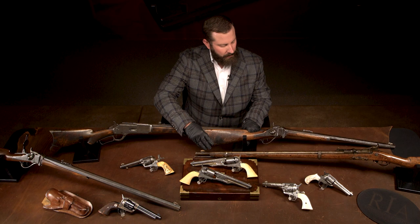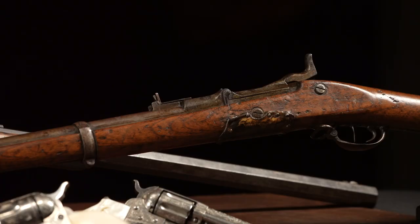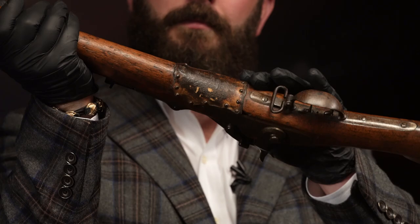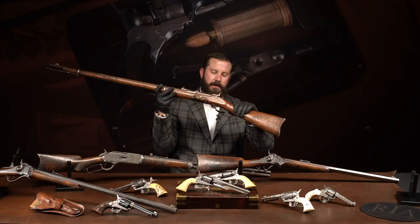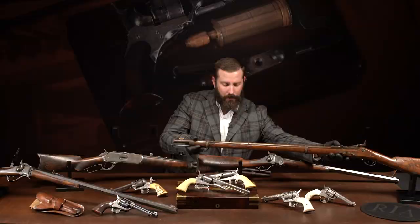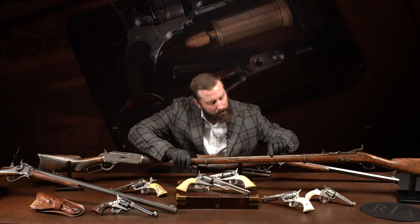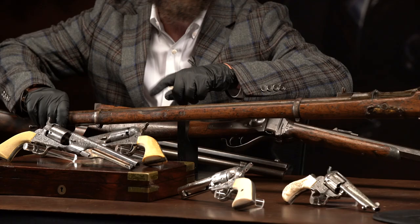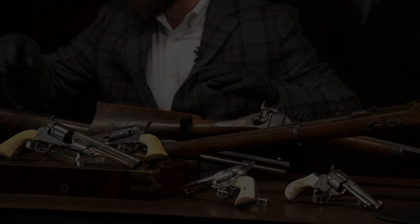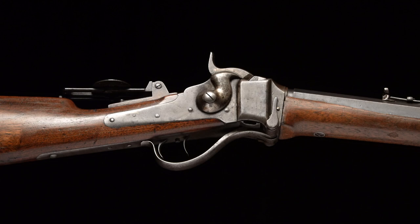Look at the period repair — buffalo hide most likely — underneath. That's a field-made set trigger. The front sight is made of bone. The wear on this gun can't be duplicated — that's earned. We have a Wyoming-shipped Freund Sharps, another iconic buffalo rifle with Freund sights. We have the 'Crow Killer' Winchester 1876, owned by Montana icon Liver-Eating Johnson.